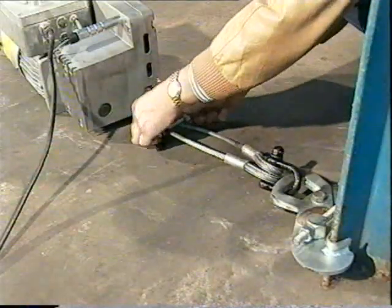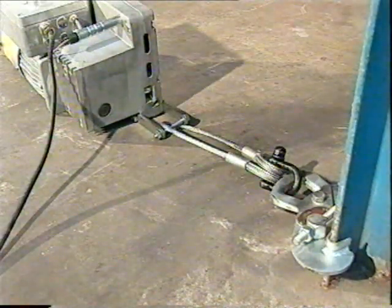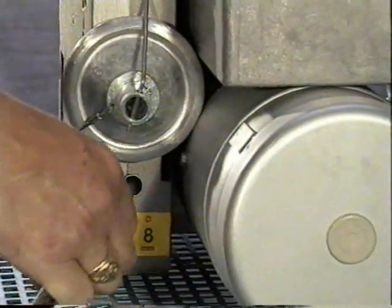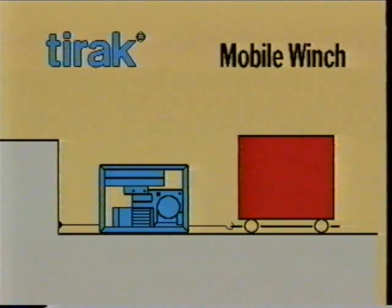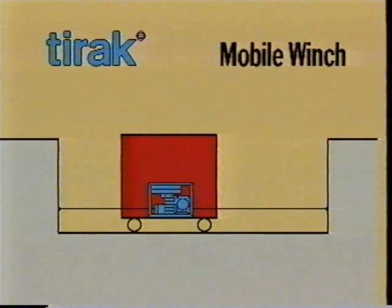To anchor TIRAC is quick and simple. Attach the TIRAC mobile winch to a fixed point. Insert the wire rope. Operate the TIRAC — the wire rope feeds automatically. The TIRAC is ready to move the load anchored to the wire rope.